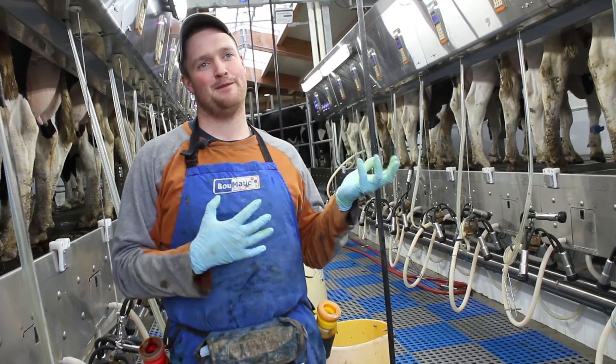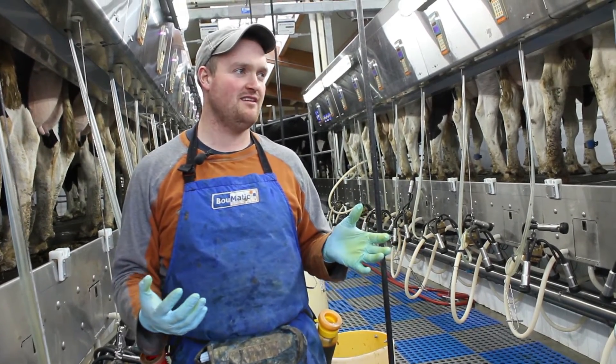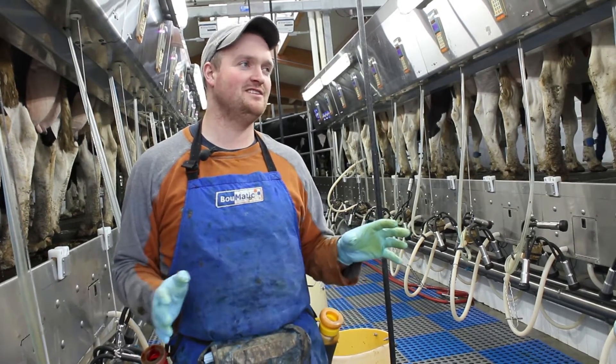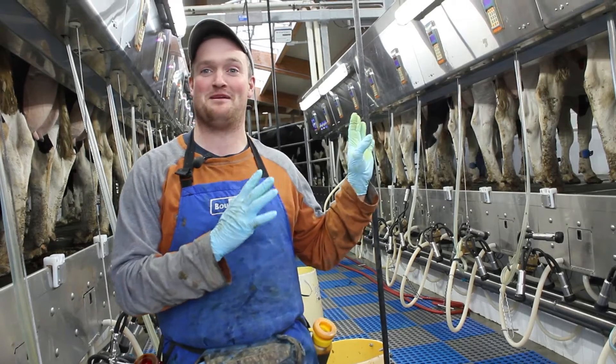When the milk gets to the plant, the truck unloads and the milk all gets pasteurized before anything's done with it. Cheese, milk — doesn't matter what it is, it's all pasteurized. I've never actually been in a milk plant myself.